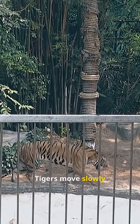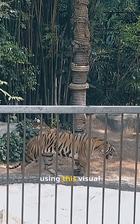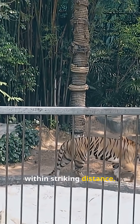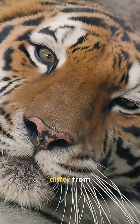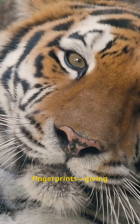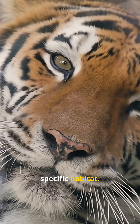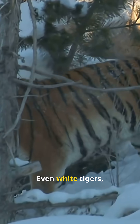Tigers move slowly and quietly, using this visual confusion to get within striking distance. Their stripes differ from individual to individual, like fingerprints, giving each tiger a unique pattern that helps it hide in its specific habitat.